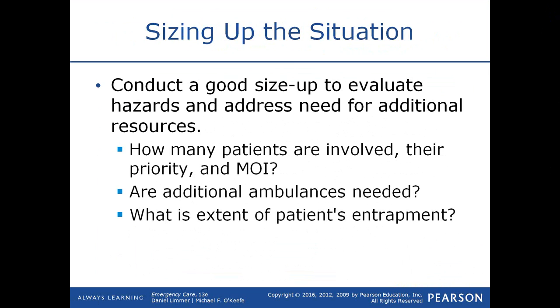You want to conduct a good size-up to evaluate the hazards and address the need for additional resources. How many patients are involved in this motor vehicle collision? Which one do I treat first? The mechanisms of injury should give you a high degree of suspicion about potential injuries, but you need to assess your patient to determine that. When you arrive on scene and see that the windshield is starred, you know their head did that and they have a potential for a head injury and a neck injury — but you need to assess the patient to confirm.